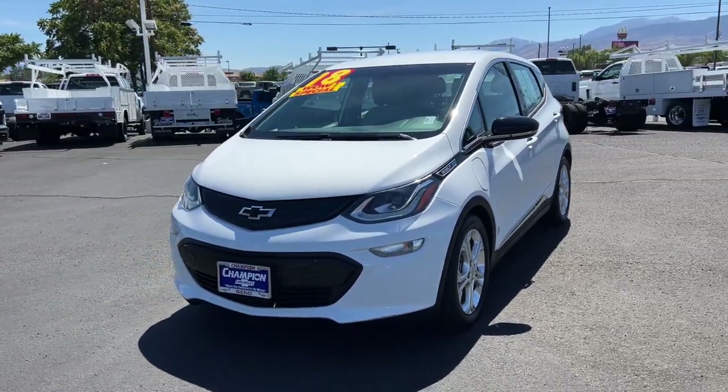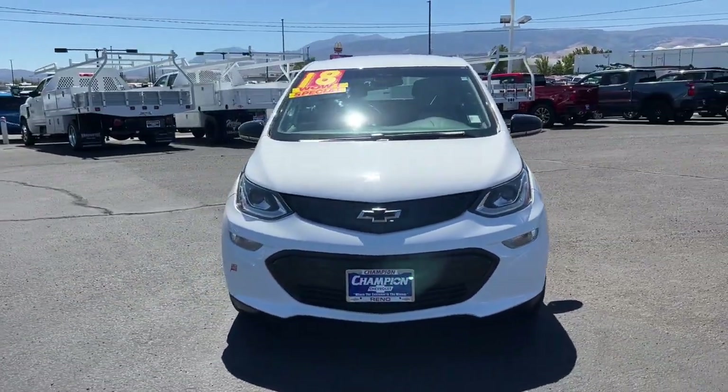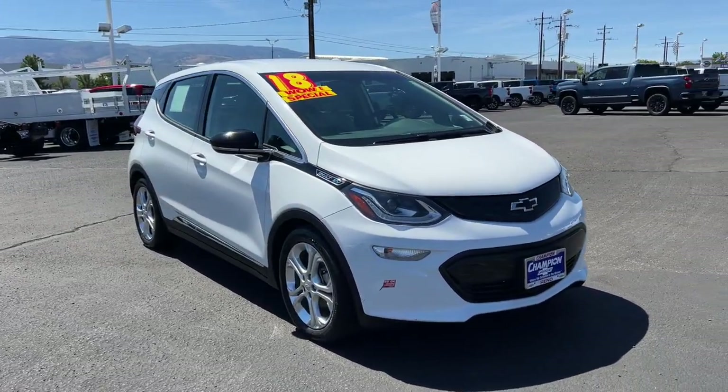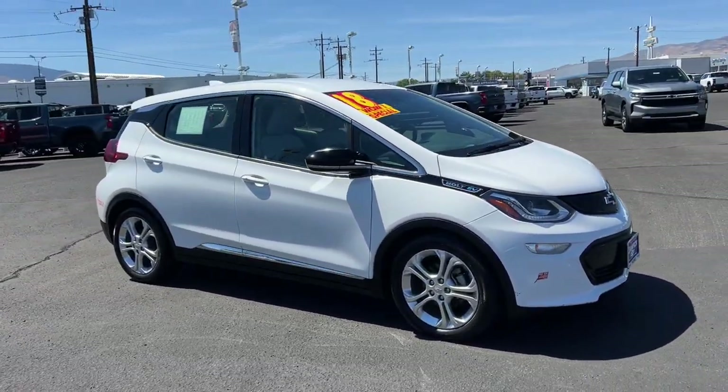You'll have love at first sight with the 2018 Chevrolet Bolt EV. This vehicle is an outstanding buy with fewer than 15,000 miles on the odometer.